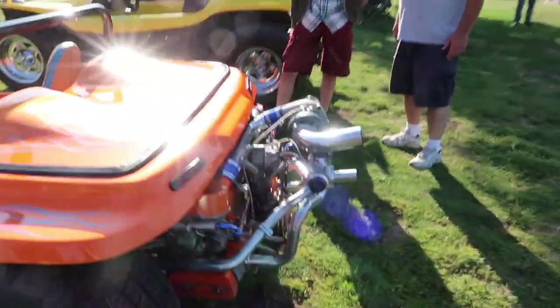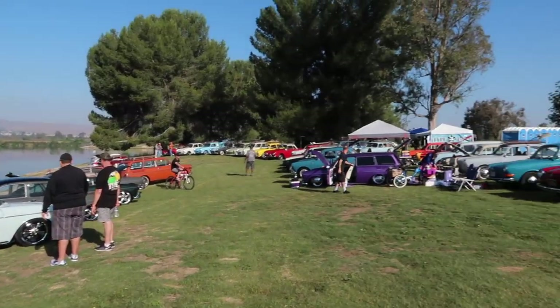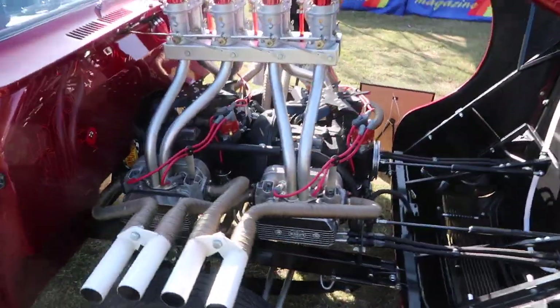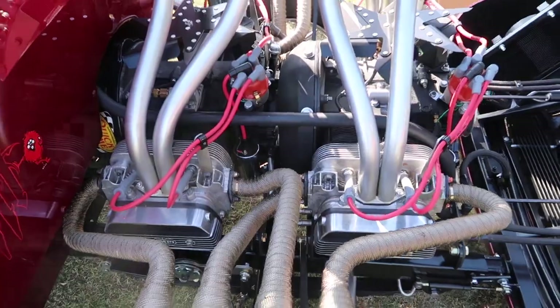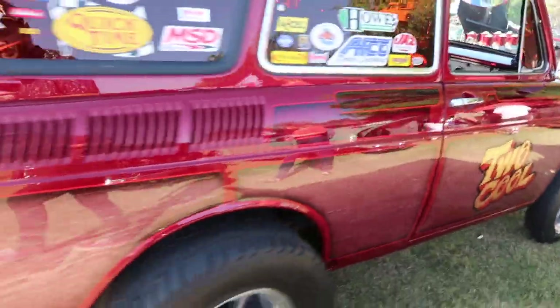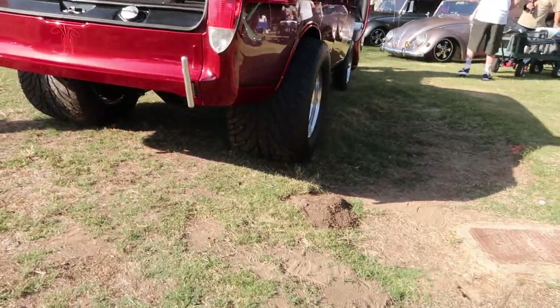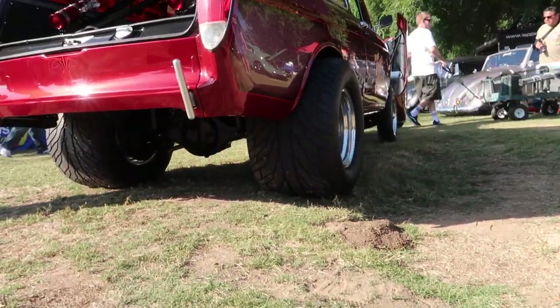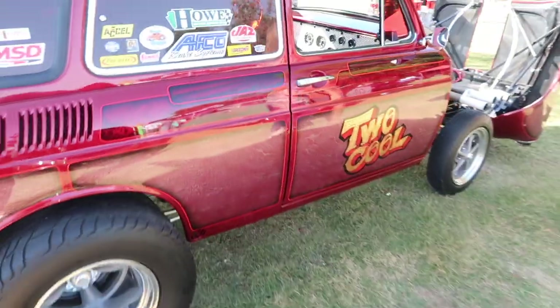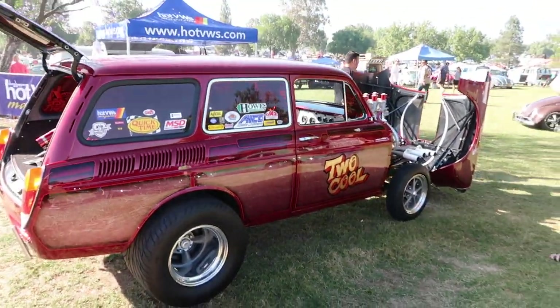It's turboed too. Some really beautiful notchbacks down here by the water, a whole bunch of Type 3s. So this is a twin-engine Volkswagen gasser — two Volkswagen motors in line with each other. It's got a really crazy paint job. Look at the size of those rear tires — 29 by 18s, that is a huge wheel.